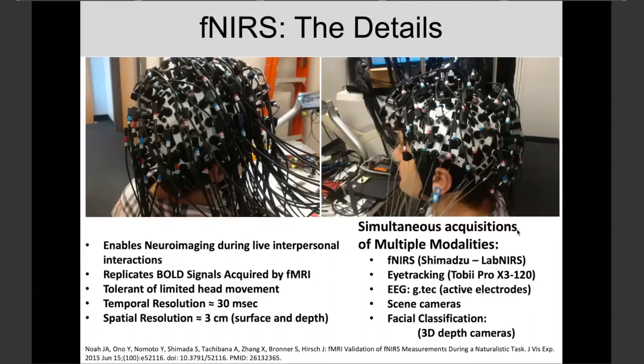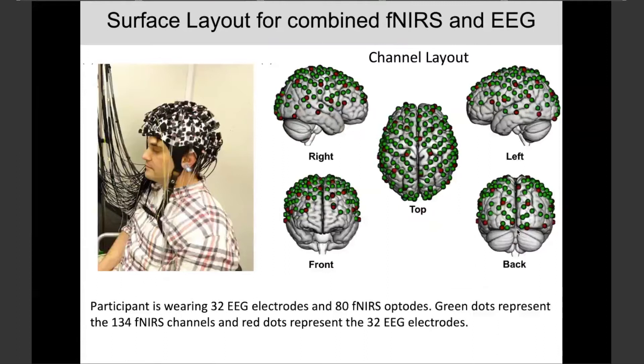We're using the Shimadzu system for fNIRS, eye tracking with the Tobii Pro, and active electrodes with the GTEC eSystem. We also have scene cameras and facial classification apparatus in this experimental paradigm, though I won't be talking about that today. There is more detail here of the layout embedding both EEG electrodes and the channel layout for the fNIRS optodes across the full head.